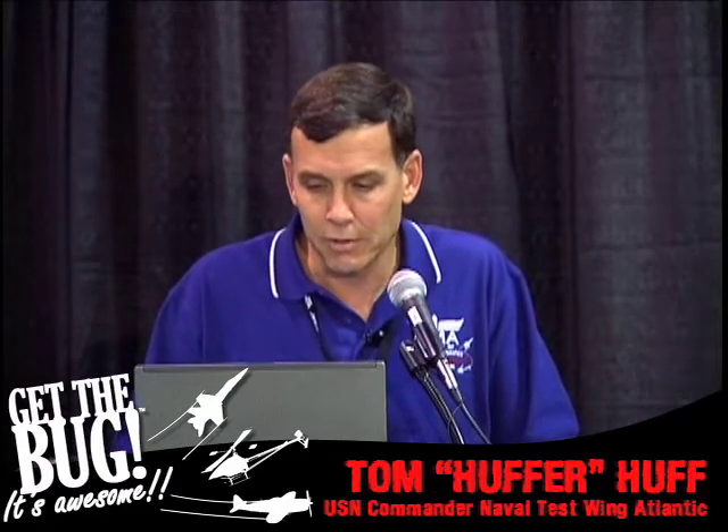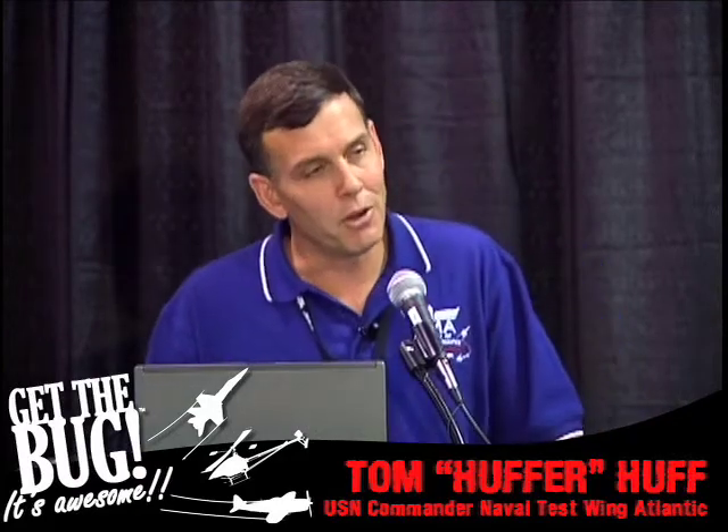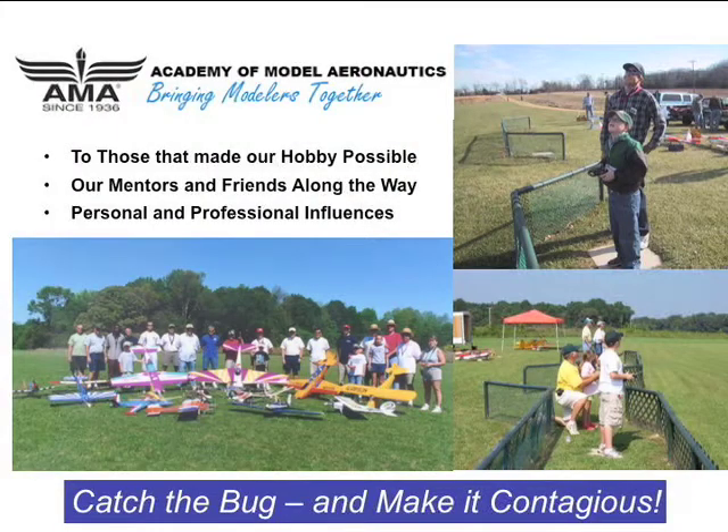In closing, I wanted to put in a plug for AMA — it's a wonderful organization. You need that advocacy for our hobby and it makes a difference. Their slogan 'bringing modelers together' is really true, and you never know the small-world connections that occur. I ask you to reflect on who you've come across in model aviation and what it has given you, and think of ways you might give back. My bumper sticker: catch the bug and try to make it contagious. I think I've got a couple of minutes for questions.